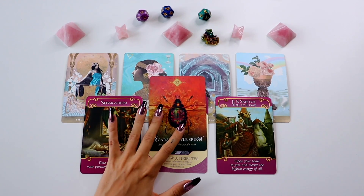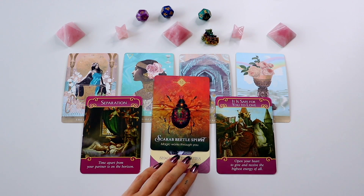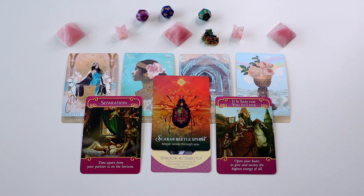We also have the Scarab Beetle Spirit — 'Magic Works Through You.' This is a very magical relationship between you two. When we have the Scarab Spirit, this is somebody who has a very magical connection with you. They might even be very connected to you through a past life, because the scarab beetle is a very ancient symbol from ancient Egypt. It could indicate that you guys have had quite a few past lives together. It's just a very magical connection — almost unexplainable how you two fit and work so well together, even though you have maybe quite a few differences.